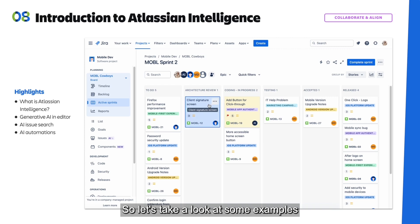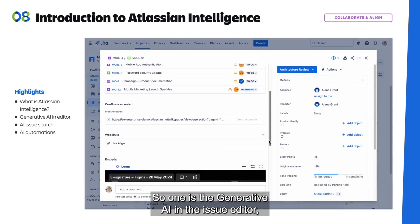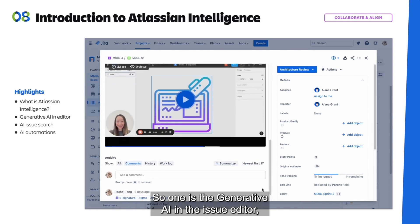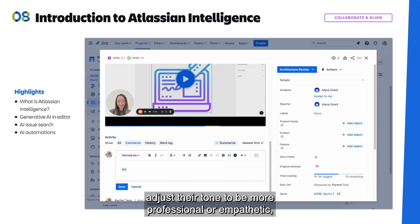Let's take a look at some examples of how we can use AI in Jira. One is the generative AI in the issue editor, which will help teammates craft better responses, adjust their tone to be more professional or empathetic, and it could also summarize a lengthy thread, and much more.